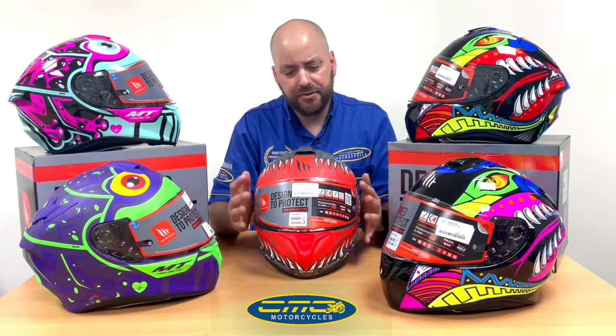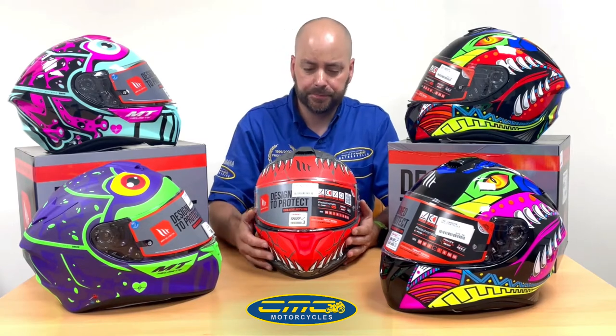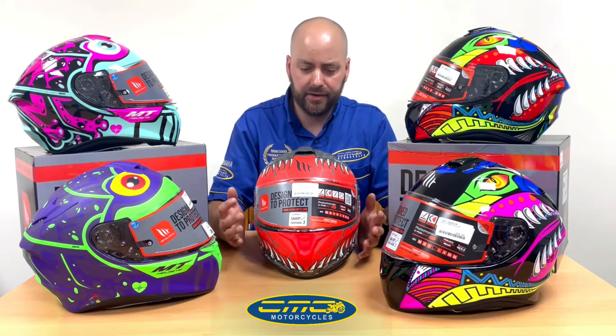Even though it's a budget price, don't let that put you off — it's packed full of features, the same sort of features you'd find on many helmets we have in store. It's ECE 22.05 approved, so it passes all the safety ratings.